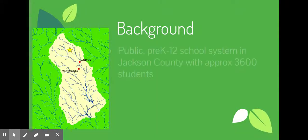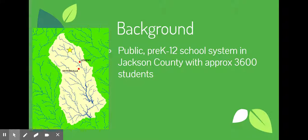Just to give some quick background about our school system: we're a public pre-K through 12 school system in Jackson County, right above Athens, with approximately 3,600 students. We're located right above Athens between the Middle Oconee and North Oconee Rivers.